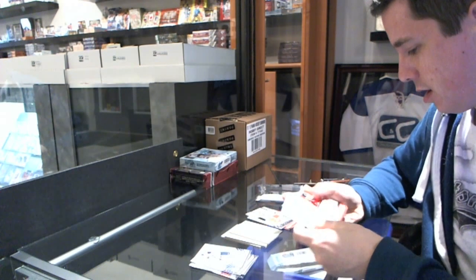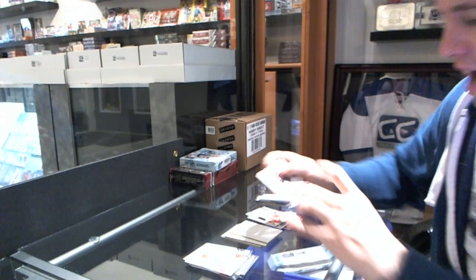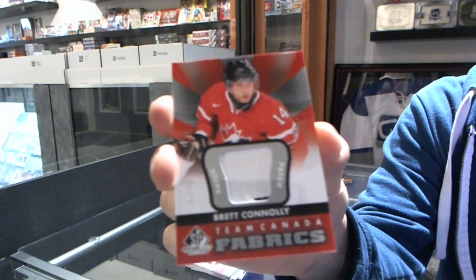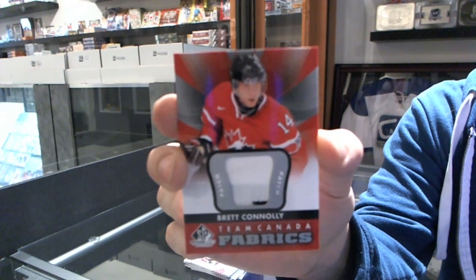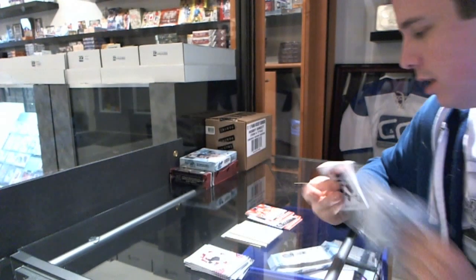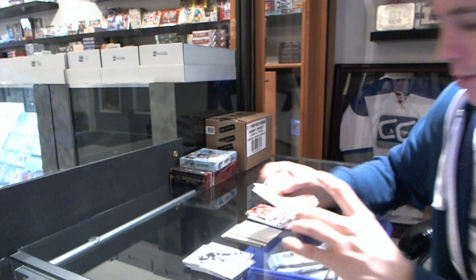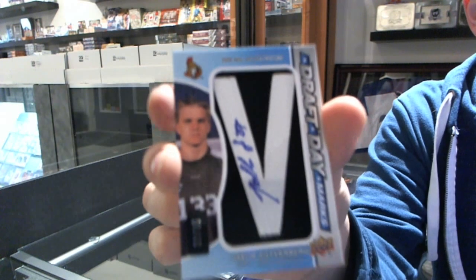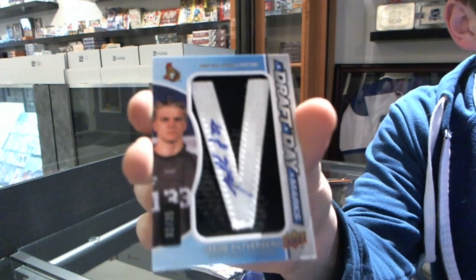We've got a two-color authentic fabrics patch, number 2 of 35, for the Tampa Bay Lightning — Brett Connelly. And we got a draft day marks, number 2 of 35, for the Ottawa Senators — Jakob Silverberg, the silver bullet.